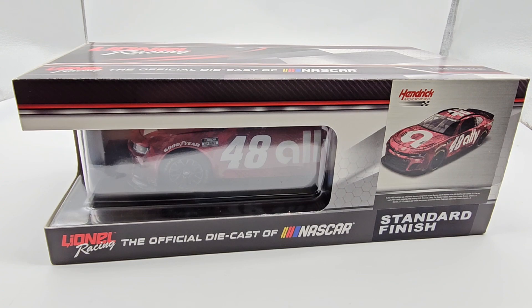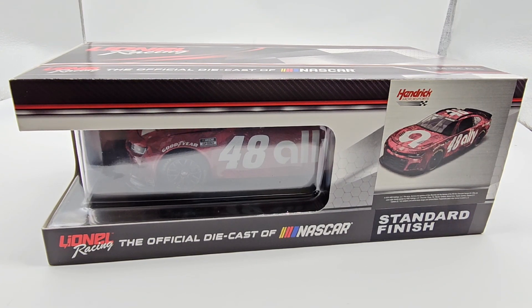Hello everyone, welcome back to another diecast review. Today we have our first 2024 1:24 scale diecast in the studio — Alex Bowman's 2024 Martinsville ruby red Ally Financial paint scheme that he just ran this past Sunday, finishing top 10. Not bad for Bowman, but then you see positions one, two, and three are the rest of Hendrick.